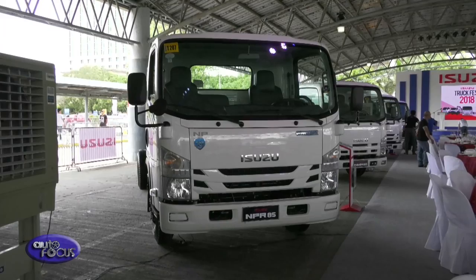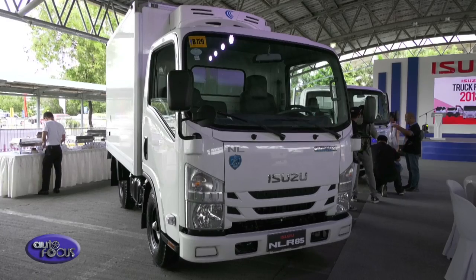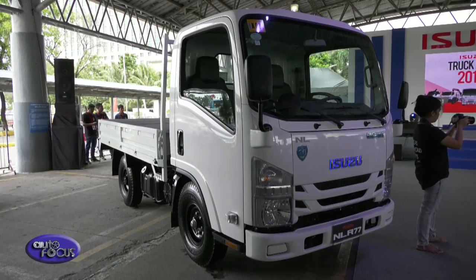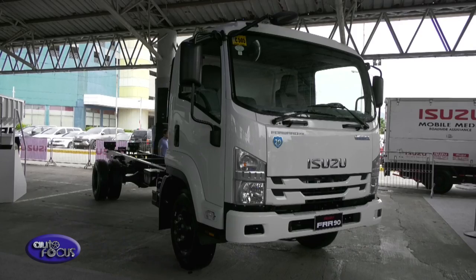We are proud to bring you the Isuzu Truck Fest, all the way from Manila to Cebu. This event is not just about showcasing our latest lineup of trucks, but also to highlight the Isuzu advantage to our Cebuano customers: no downtime, higher fuel efficiency, less emission and lower maintenance costs, and strong after-sale support, to name a few.